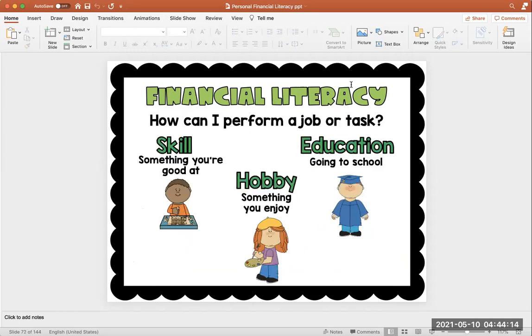In order to do those jobs or to perform a task, there are some character traits that might help us. For instance, you might have a skill, which is something that you're good at; a hobby, which is something that you enjoy; or education, meaning that you go to school to learn how to do your job or task.